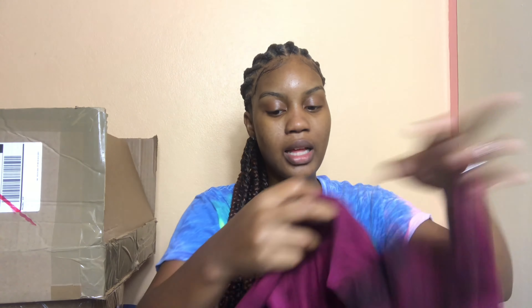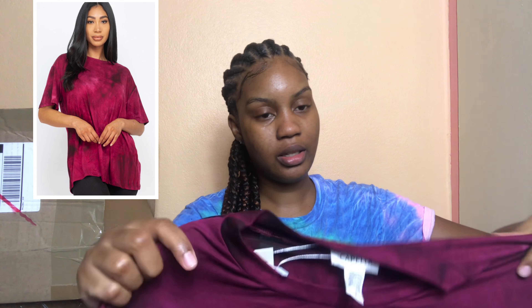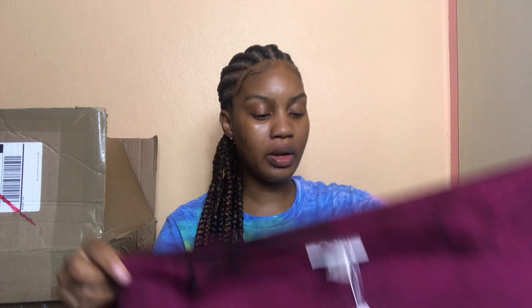The second item is a tie-dye oversized shirt. I personally love this because you can just put it on and wear it with a black legging if you're going on a supermarket run or just running out to get some food. The quality, as always, is amazing. I didn't get to model this one unfortunately.